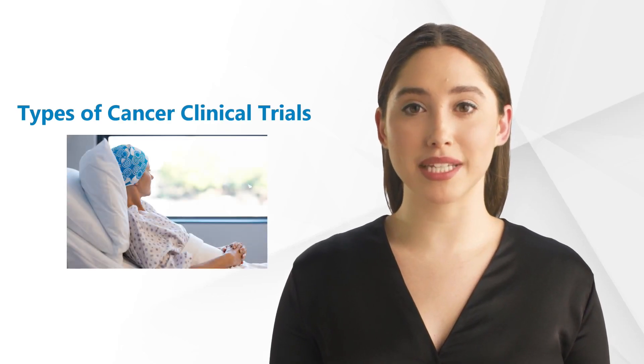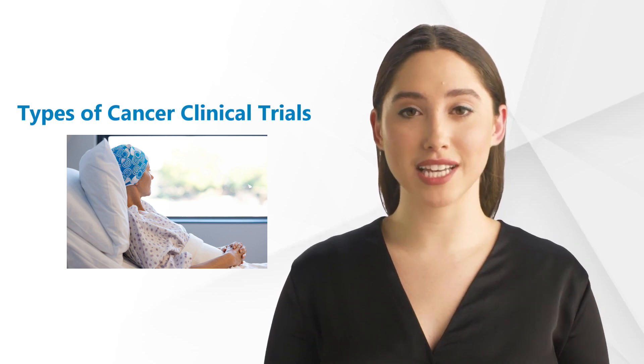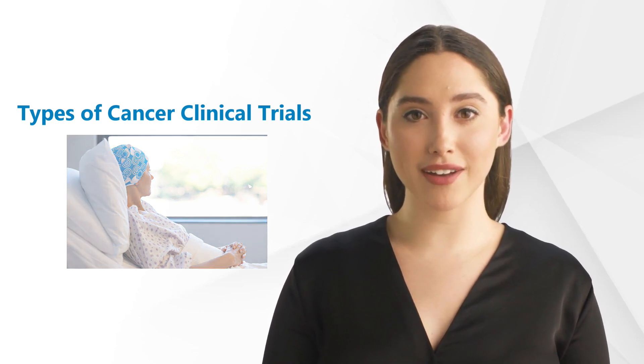Hello and welcome to our GCP Mindset channel. Today, we're talking about the several types of cancer clinical trials. More after the intro.